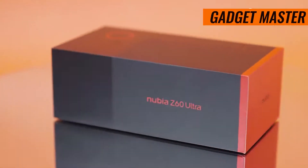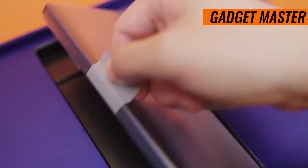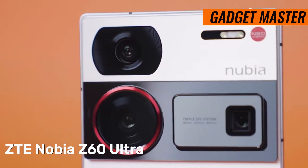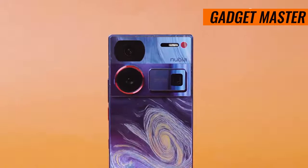I'm going to talk about the world's biggest camera sensor in a smartphone. It's called the ZTE Nubia Z60 Ultra, and it's claiming to have a camera that beats even the iPhone. This phone seems to have it all, and we're going to explore everything about it together in the video.